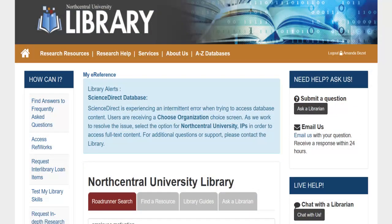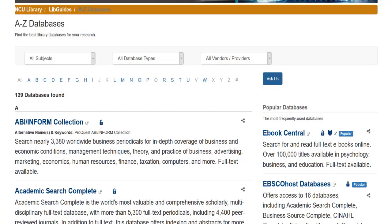Now let's look at some of the library's research resources. All databases may be found on the A-Z Databases page. Here you can narrow the databases by subject, database type, or provider. This is a great way to familiarize yourself with databases related to your specialization.